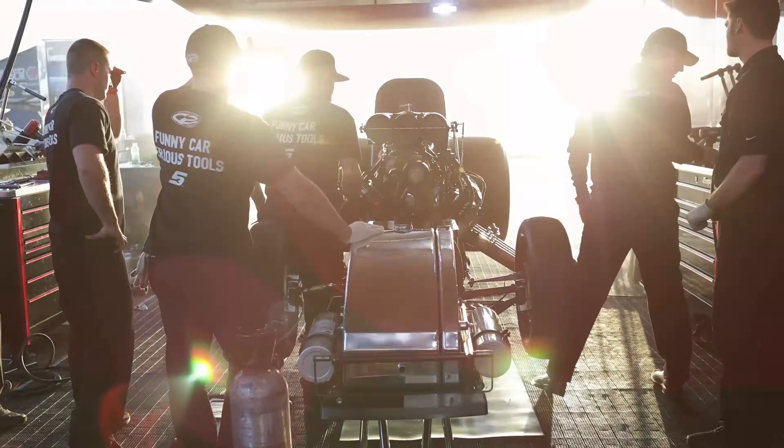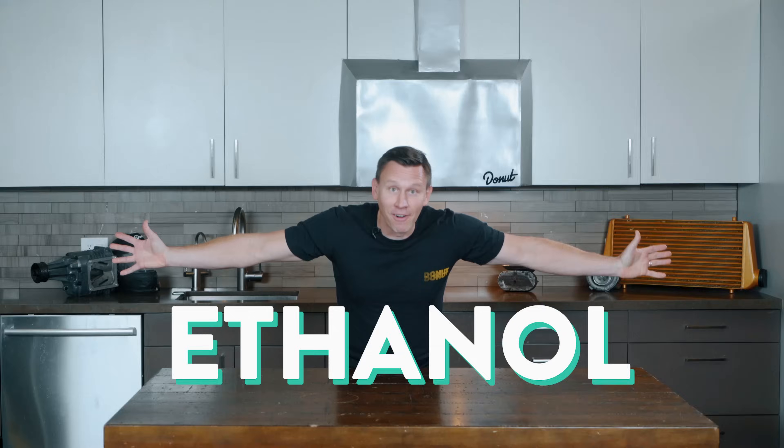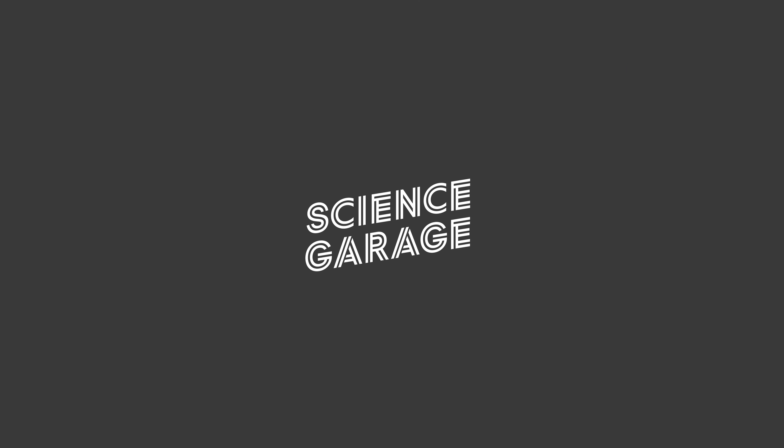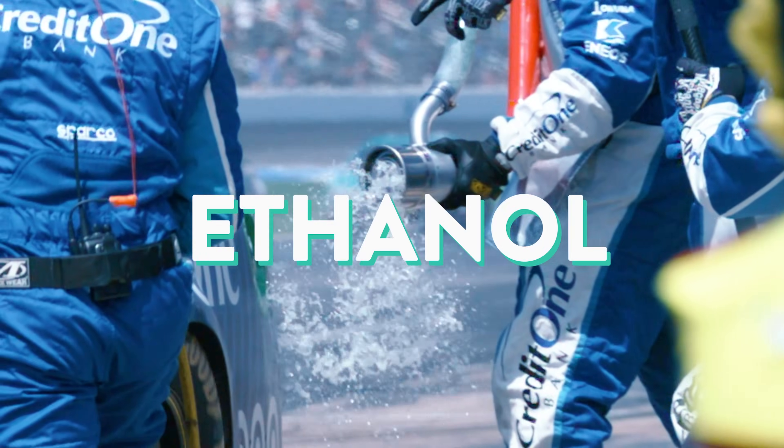It's the high-tech fuel used in race cars and dragsters, and it comes from corn! Ethanol! That's right everybody, today we're doing a deep dive into one of my favorite biofuels or fuel additives, ethanol. We're gonna get down and dirty on the bad stuff and the good stuff, and we're gonna get to the truth.